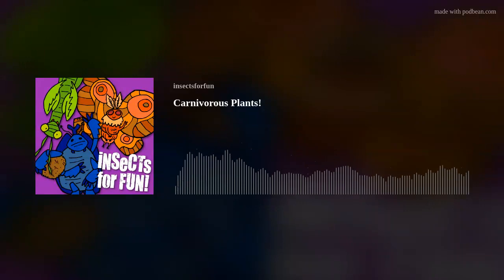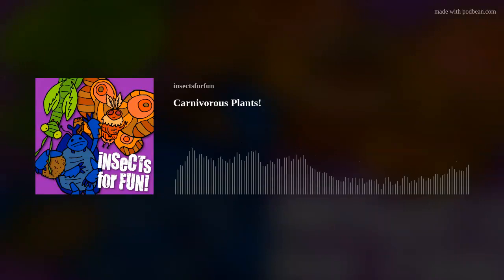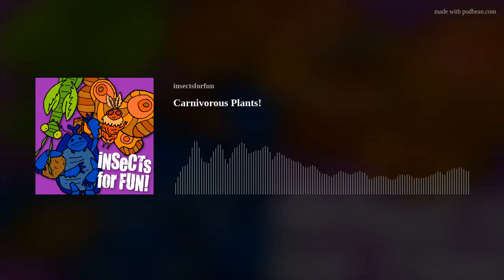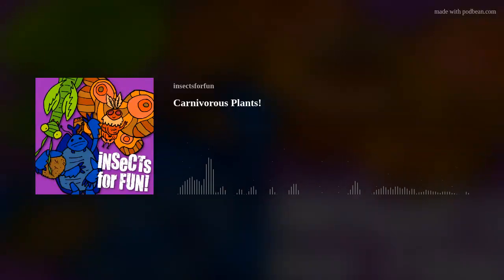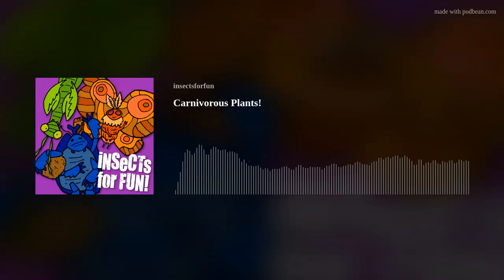And that's going to wrap up today's episode on carnivorous plants. I hope you all learned something new. And as always, make sure to rate and review this podcast — let's keep the rankings up. The best way to support the show is to head over to patreon.com/insectsforfun, where I drop a lot of logs, post monthly bonus episodes, and grant access to ad-free episodes. Thank you again for listening.